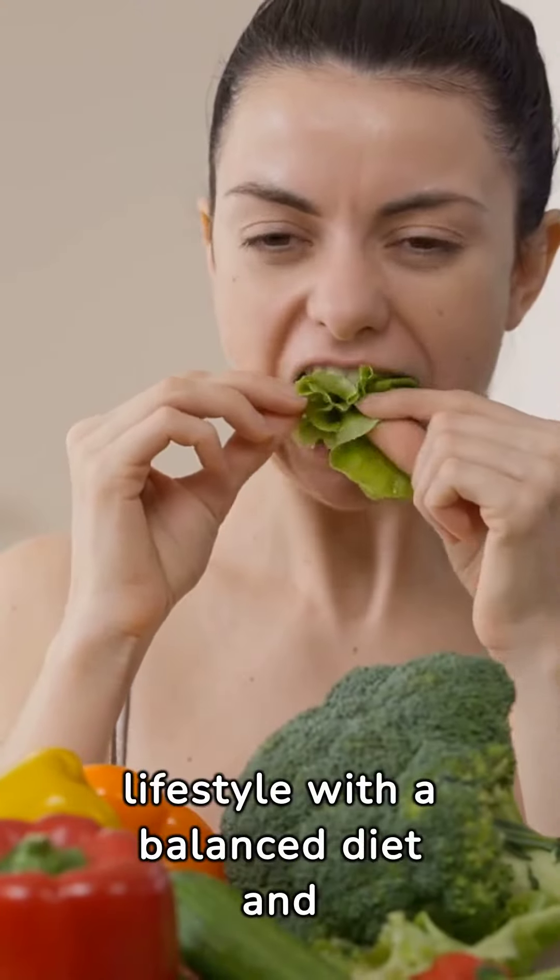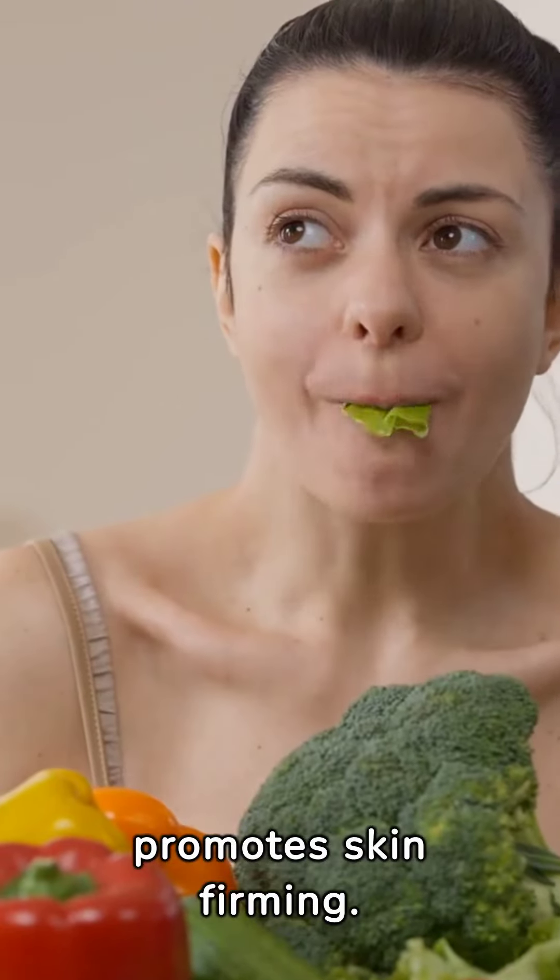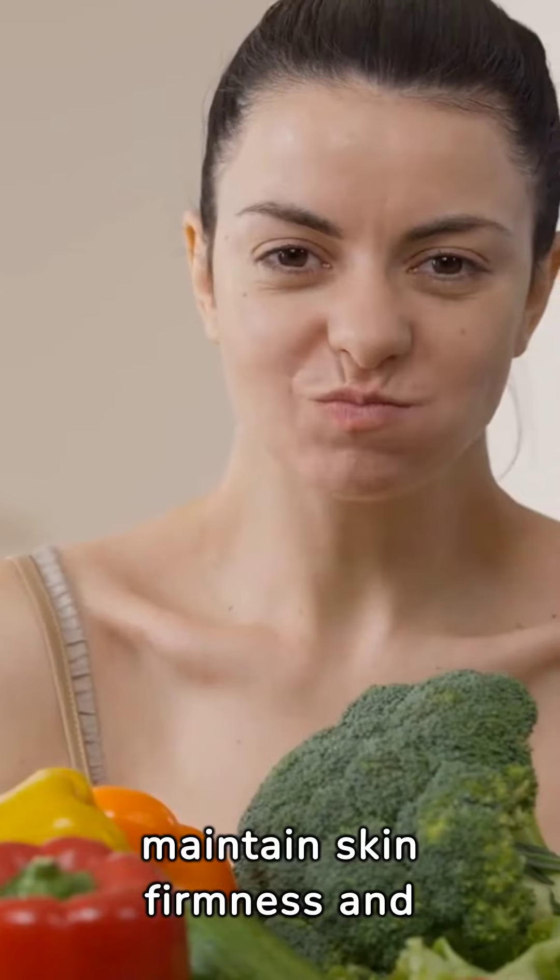Maintaining a healthy lifestyle with a balanced diet and regular workouts also promotes skin firming. Stable weight helps maintain skin firmness and youthfulness.